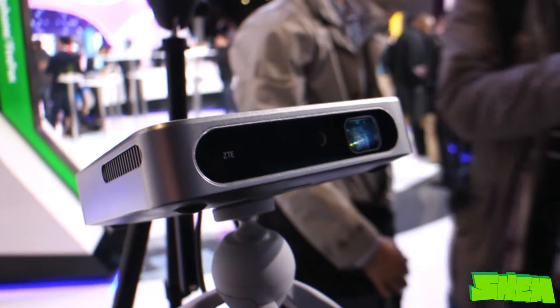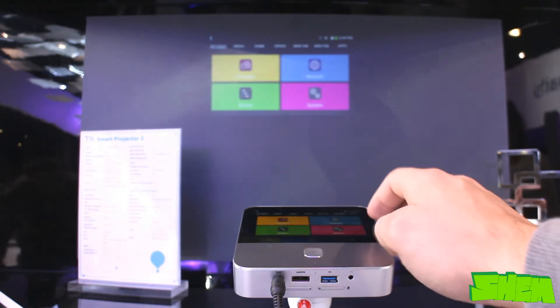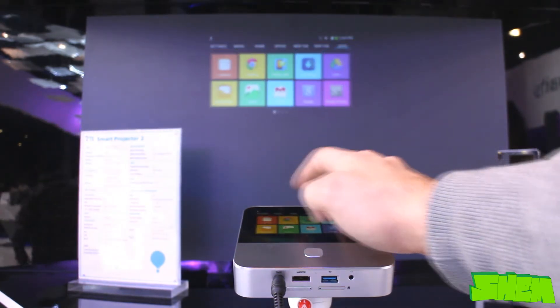Thanks to the large variety of connectors, media can be transferred via HDMI, USB, microSD, and wirelessly as well.